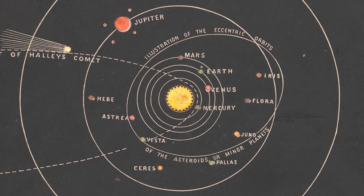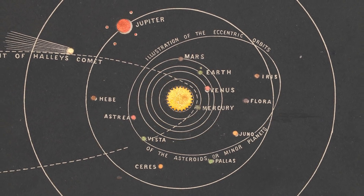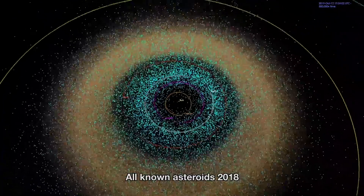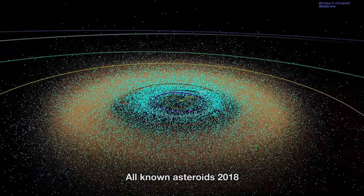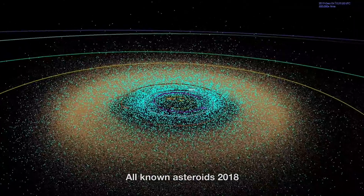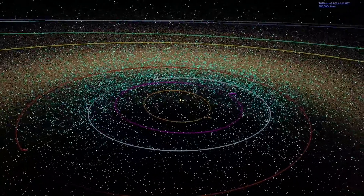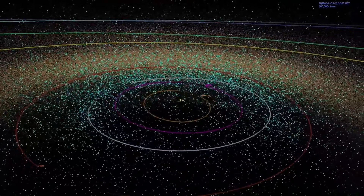As more and more asteroids were discovered, it became clear that they couldn't all be listed as planets — a good thing too, as today there are millions of known asteroids of various shapes and sizes. However, before 2011, we had never seen any of the original 4 asteroids up close.